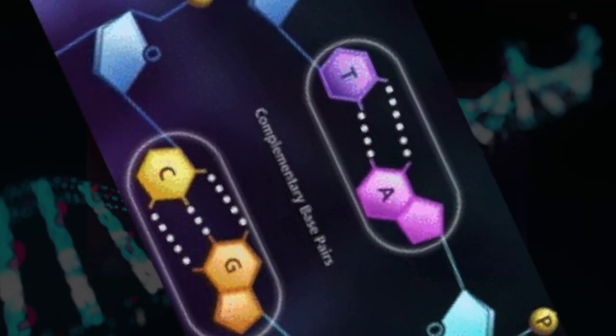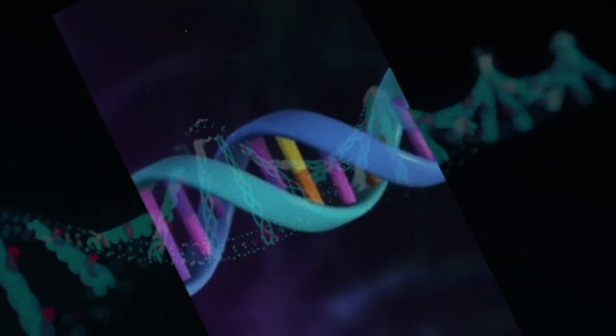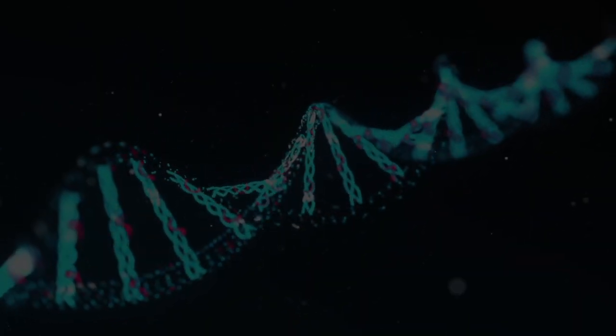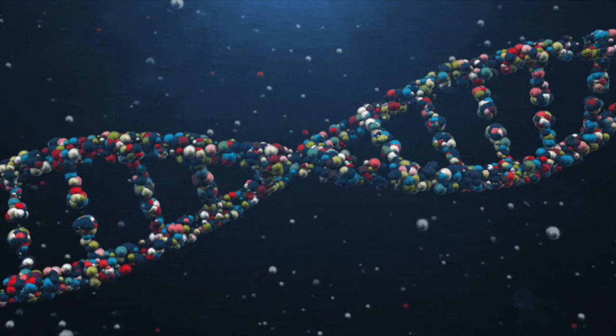By themselves, these base pairs don't do much. But when the right combination of A's, T's, G's, and C's forms a chain, they can be meaningful and useful to us.